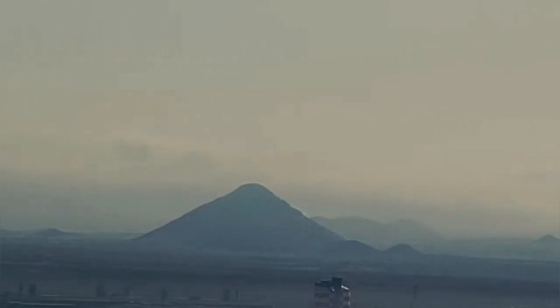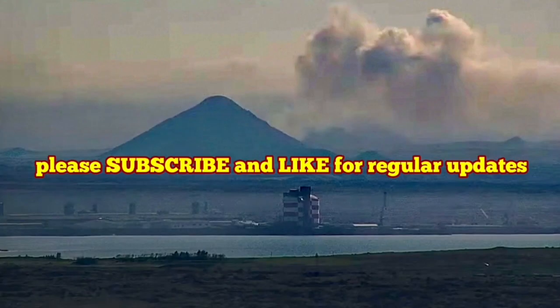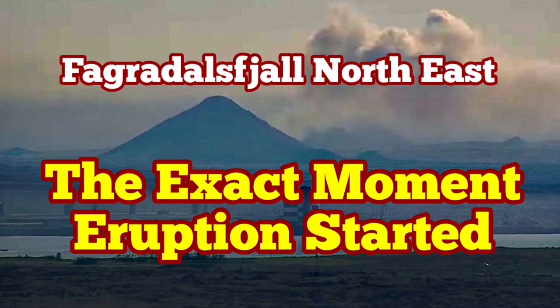The next one will be the caldera itself. This is from the other side, near Reykjavik, where we are looking. The moment that we saw here is 16:44, so it took a while — about two minutes — for the smoke to actually be visible from behind the caldera hill itself to come into our view.